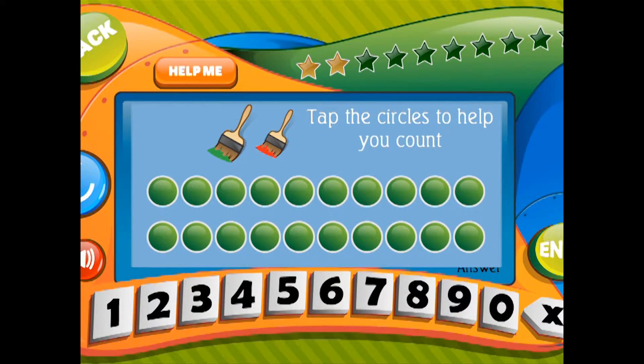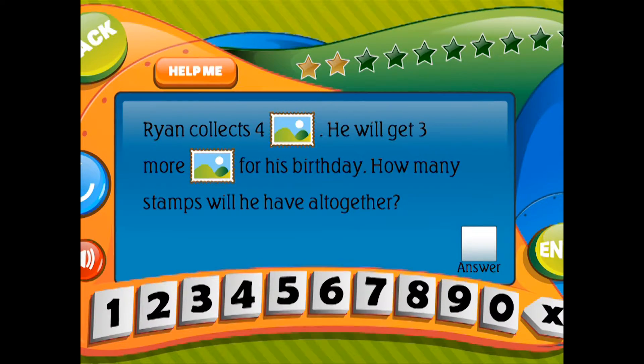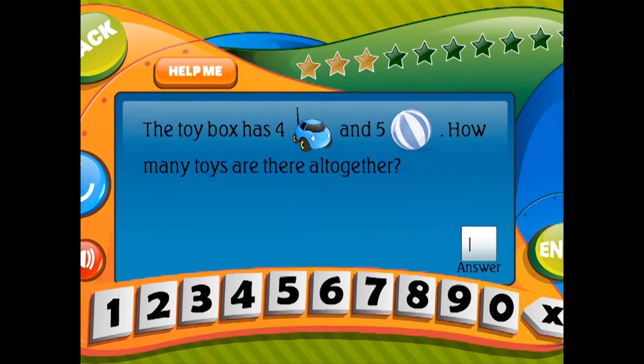The toy box has 4 cars and 5 balls. How many toys are there altogether?